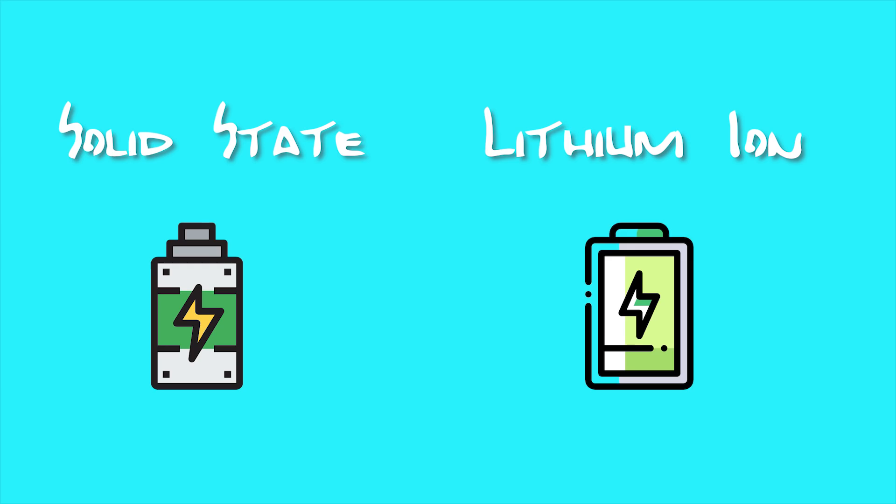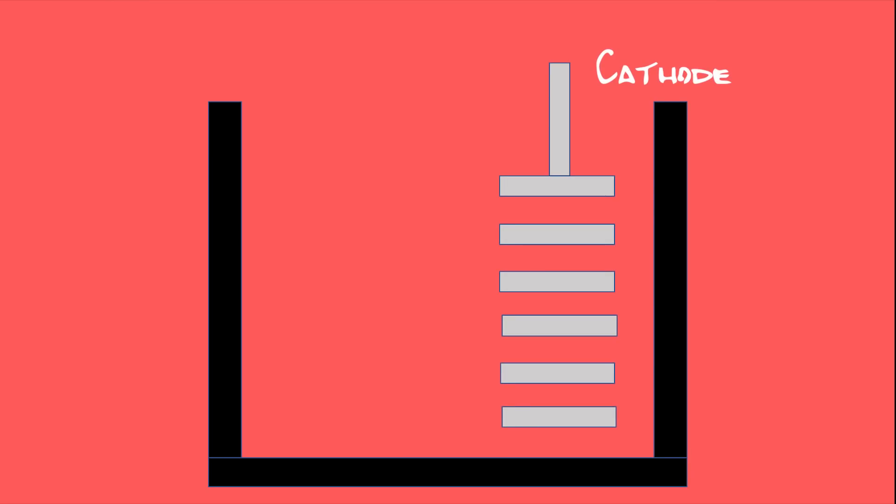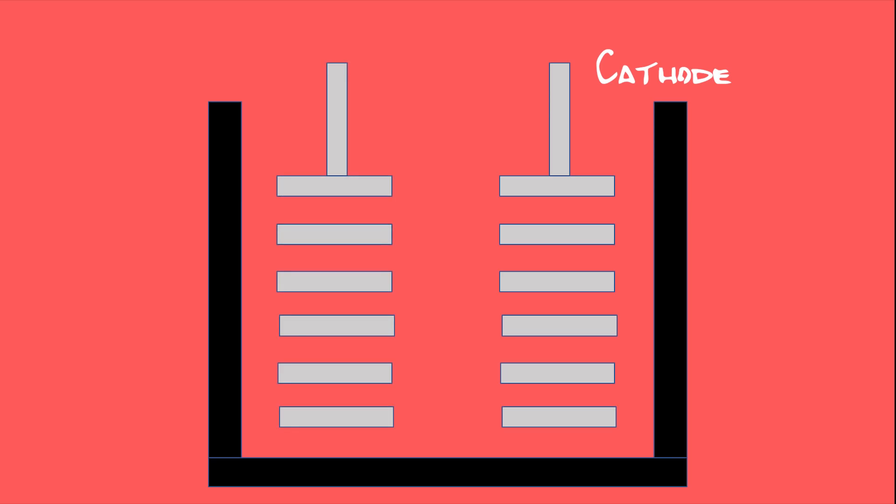But before we get into all of that, since solid-state batteries are similar to lithium-ion batteries, let's quickly cover how lithium-ion batteries work. Lithium-ion batteries have four main parts. First is the positive electrode, called a cathode, made out of lithium metal oxide. Second is the negative electrode, called an anode, made out of graphite.